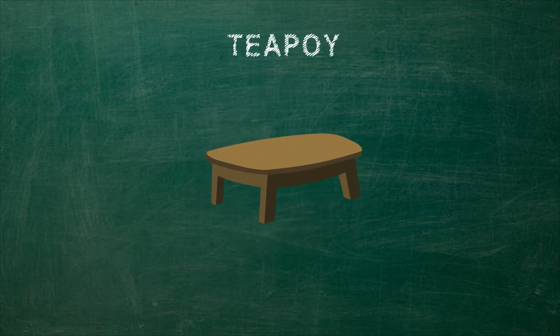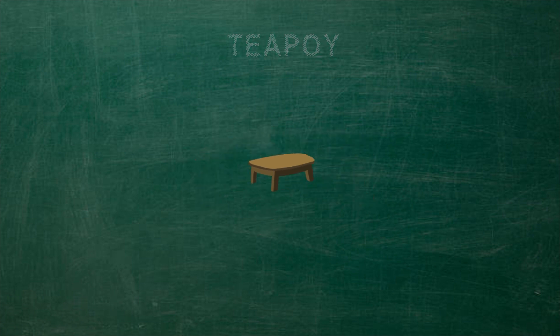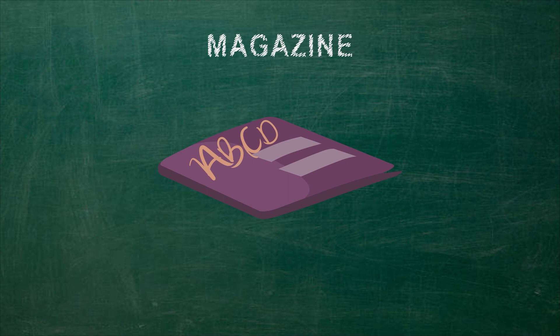Teapoy — a small table containing a tea chest or caddy, used for supporting a tea set. Magazine — a printed or digitally published collection of texts, often illustrated, that is produced at regular intervals.